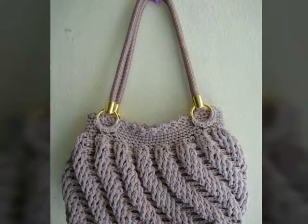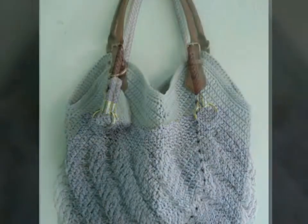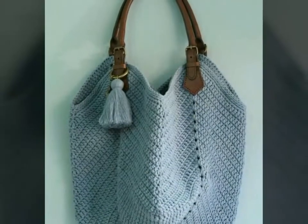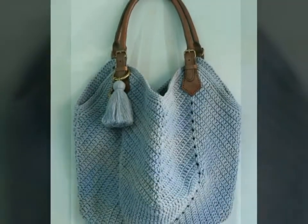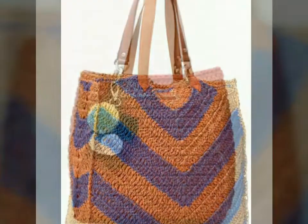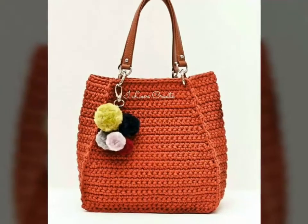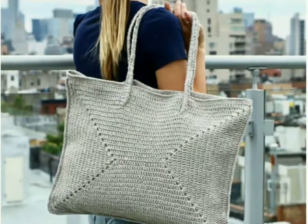Just watch this video, take a screenshot, and then buy it from the market. All designs are very beautiful and very impressive, so I hope you love all the designs. If you're loving all the designs of these beautiful crochet handbags, please do like my video and subscribe to my channel. Also click the bell icon and you will get notifications for my new videos and never miss any video on my channel.